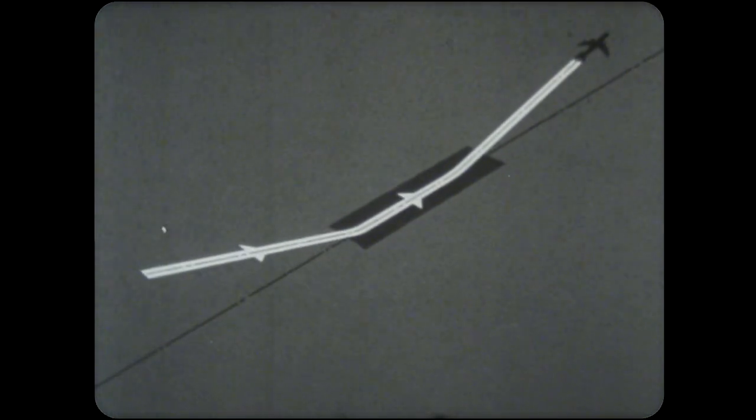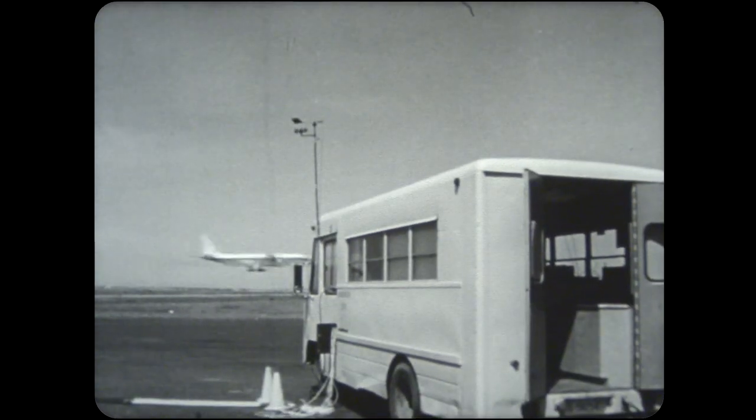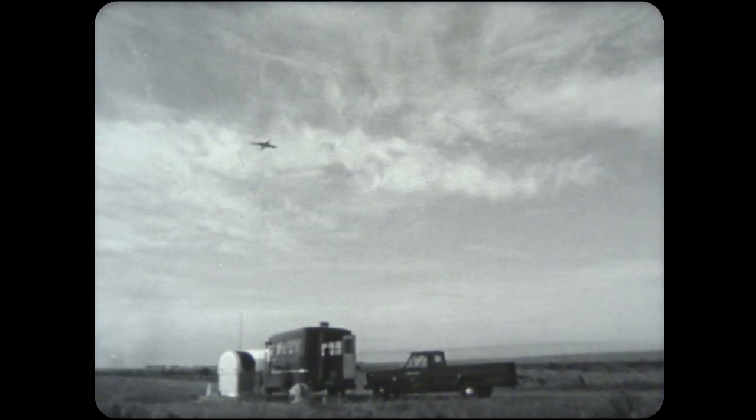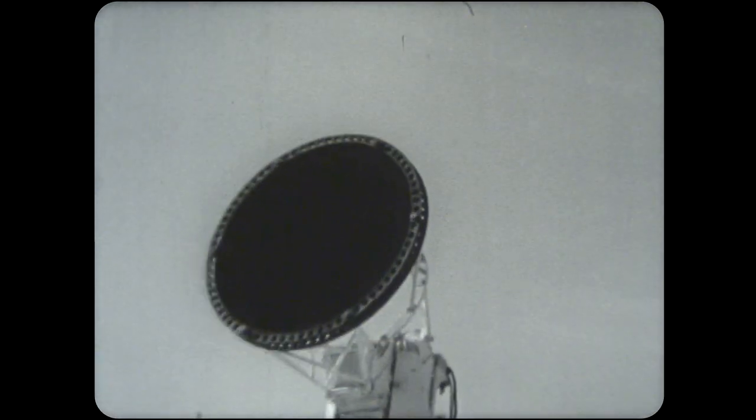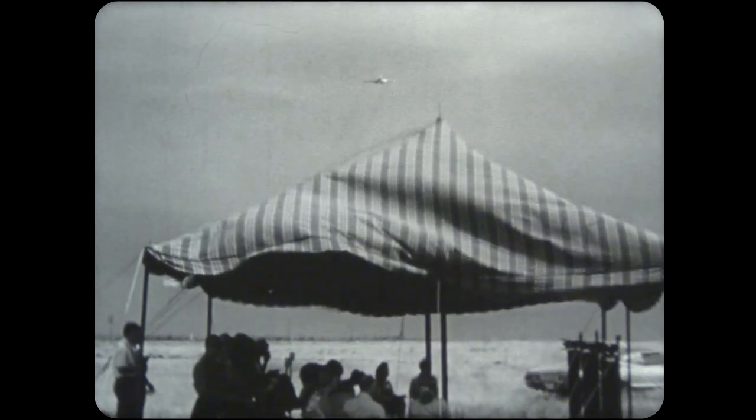Before flight testing the acoustically treated engines, 20 microphones were strategically placed along a runway. Vans housed the recording and test equipment. Because it was important to measure the exact distances between the microphones and the plane, radar tracked and precisely located the plane's position.